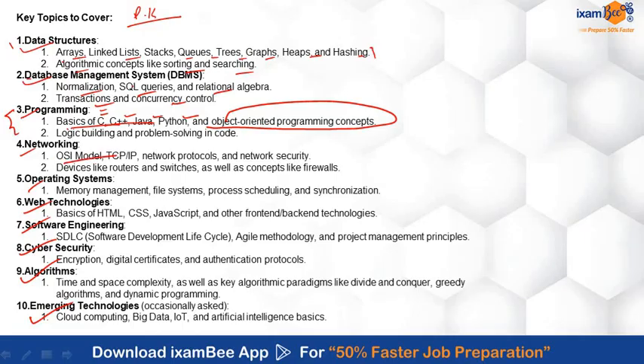In Networking, the OSI model and TCP/IP model are the most important topics to study. Candidates must also know about network protocols, network security systems, and firewall concepts. For Operating Systems, memory management, file systems, process scheduling, and synchronization are the important topics.